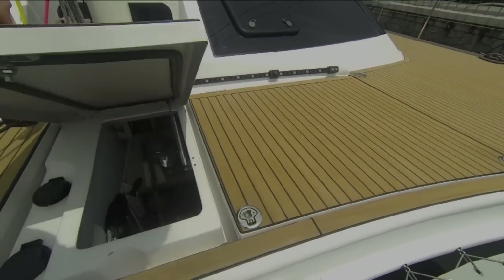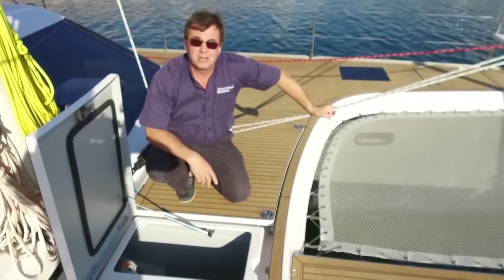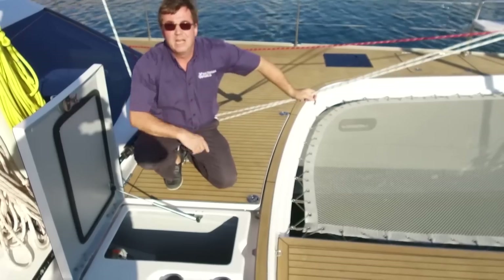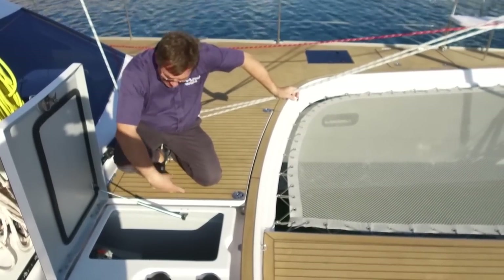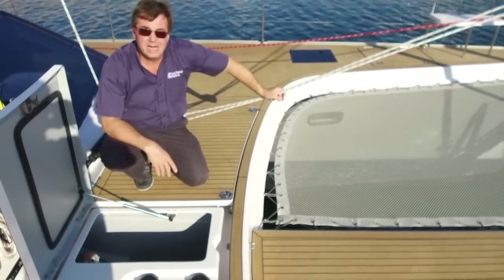In the anchor locker is 80 metres of 10-millimetre chain, together with the windlass and the chain bridle. The bridle system is attached to the chain and then set as you back up off the anchor — very easy, very controllable. Everything is right to hand that you might need when anchoring this boat.